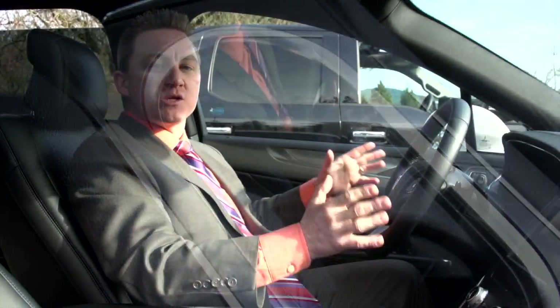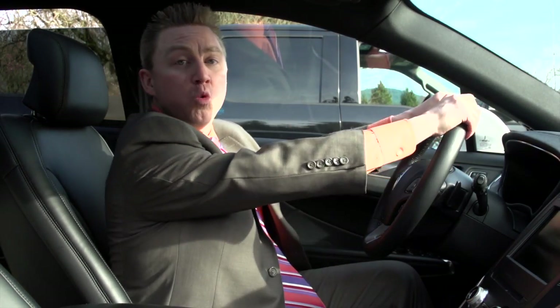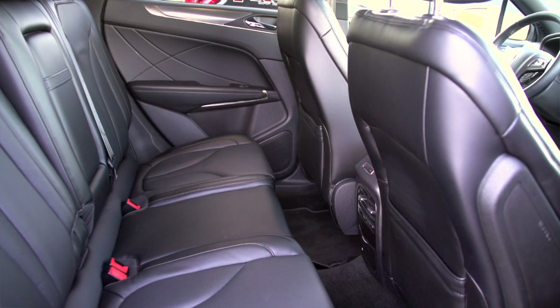So what's the first thing that you touch when you get inside a vehicle? The steering wheel. The all-new Lincoln steering wheel with Wollsdorf leather — larger, sportier, and more comfortable. One of the other cool things? Heated. And with that, you also get heated seats, cooled seats, and heated rear seats if you want as well.